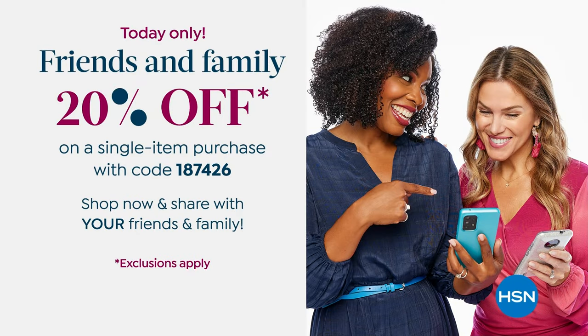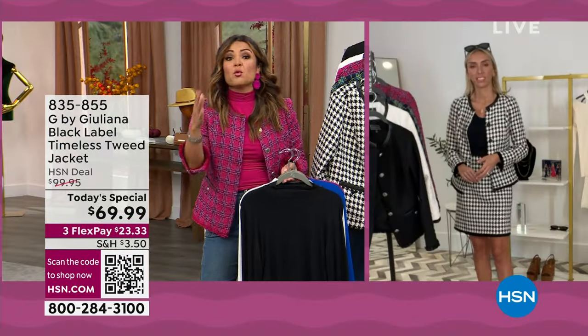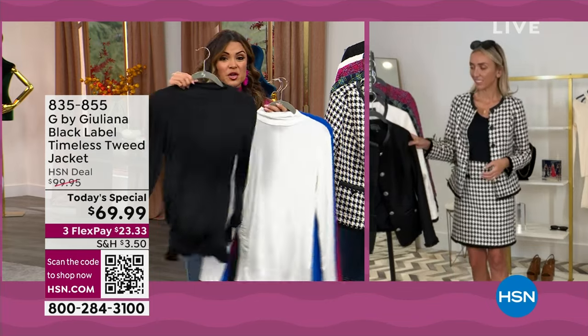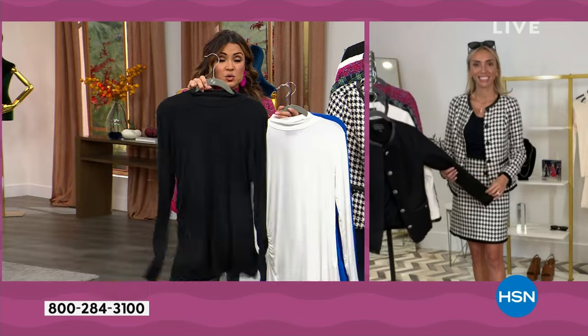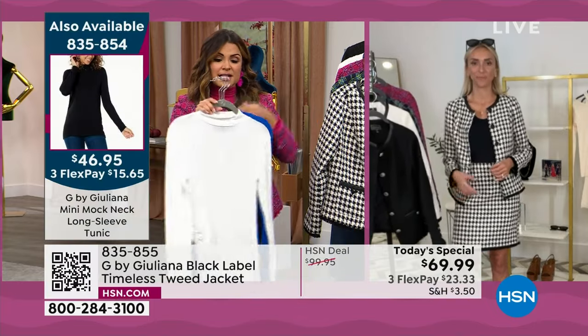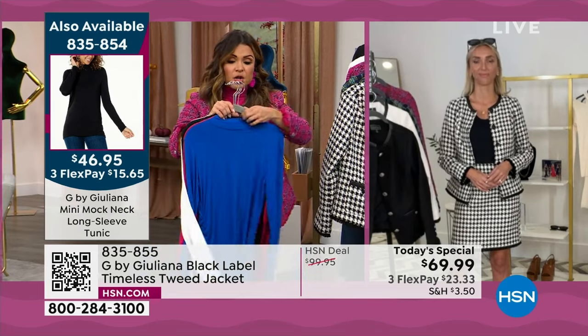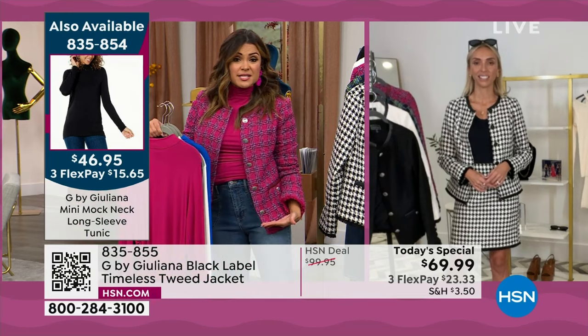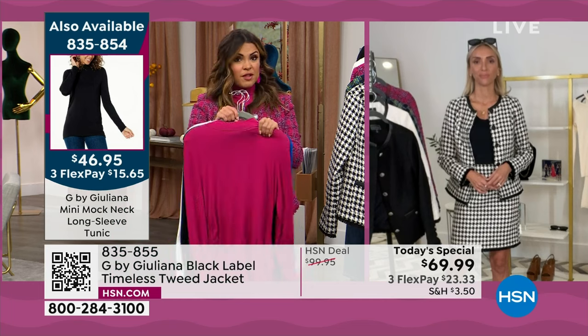It's also worth mentioning Juliana's incredible mock neck tunic, which was very popular last hour. Just like the jacket and skirt, the pink is so popular. It is super comfortable and stretchy, a great price, 27 inches long — and these have been flying out. You could use the code on this too. There are about 600 left in the pink. If you want the matching skirts, especially in the pink, there are now fewer than 200 left, though all sizes are still available.